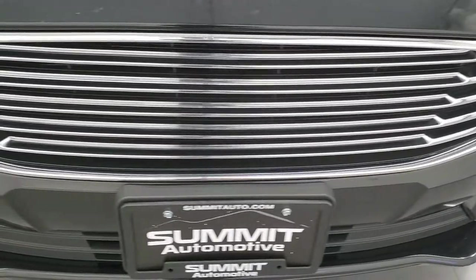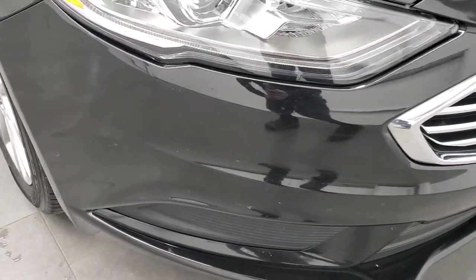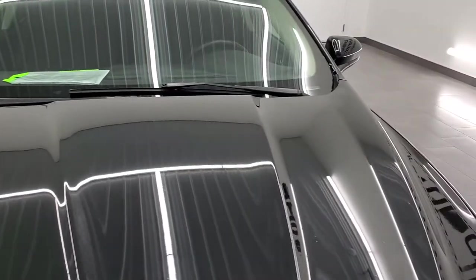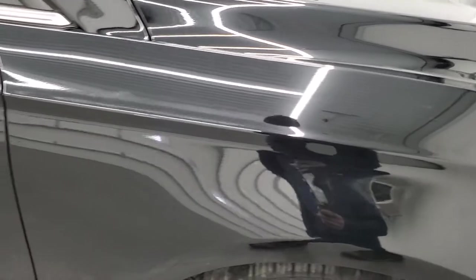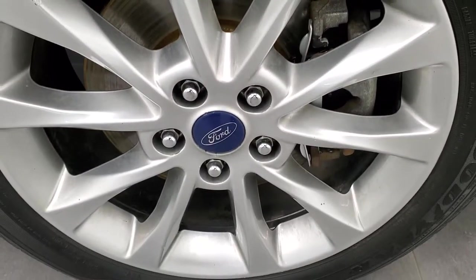Chrome trimmed grille. Front bumper and lower valence are all in pretty nice shape — didn't see any major scuffs, scrapes, or cracks. The hood's in pretty nice condition; I didn't see any major dents or dings. Passenger's side front fender is in nice condition as well, and the passenger's side rim has no major scuffs or scrapes.